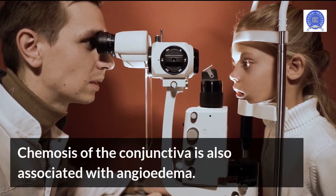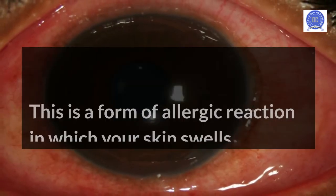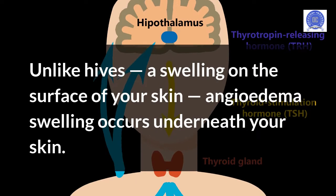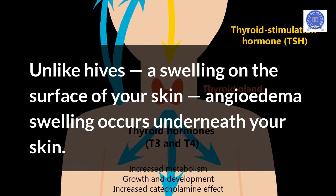Chemosis of the conjunctiva is also associated with angioedema. This is a form of allergic reaction in which your skin swells. Unlike hives, which are a swelling on the surface of your skin, angioedema swelling occurs underneath your skin.